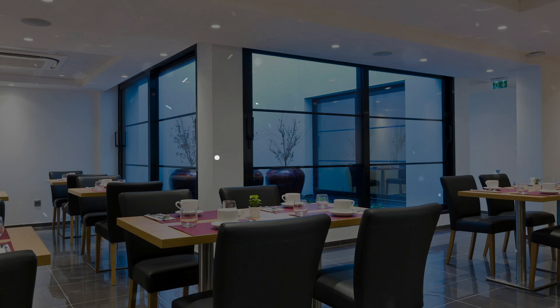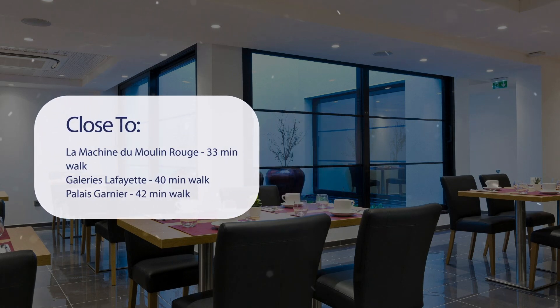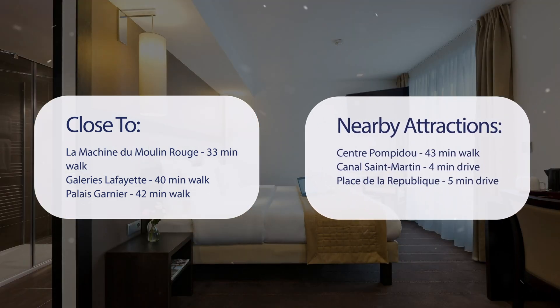It has a pretty good location. It's pretty close to La Machine du Moulin Rouge — 33 minutes walk, Galleries Lafayette — 40 minutes walk, Palais Garnier — 42 minutes walk, and also close to attractions like Centre Pompidou — 43 minutes walk, Canal Saint Martin — 4 minutes drive, and Place de la République — 5 minutes drive.